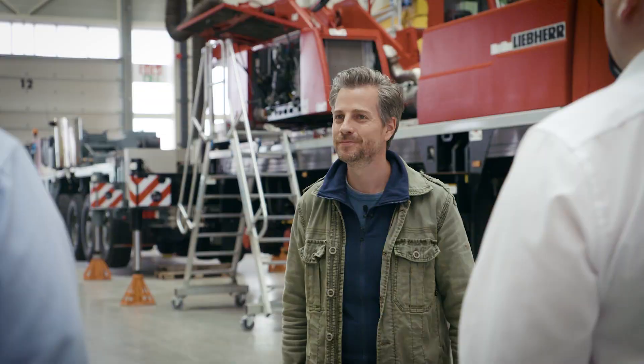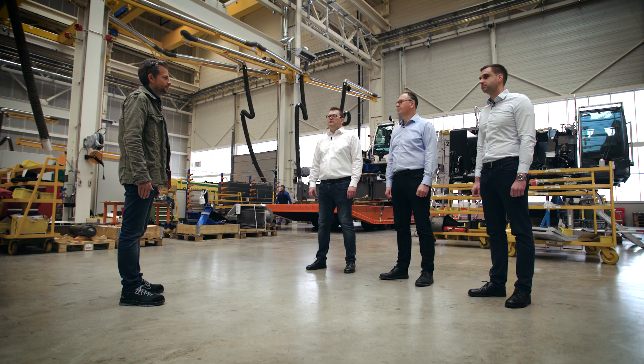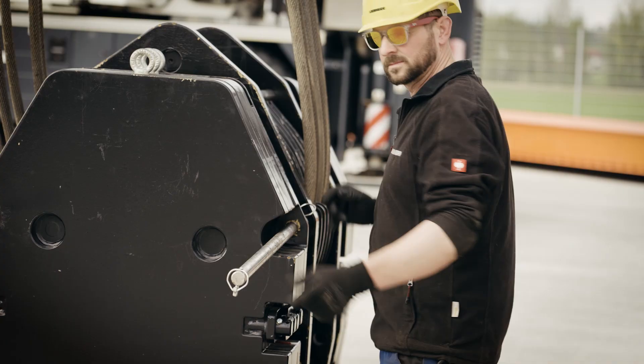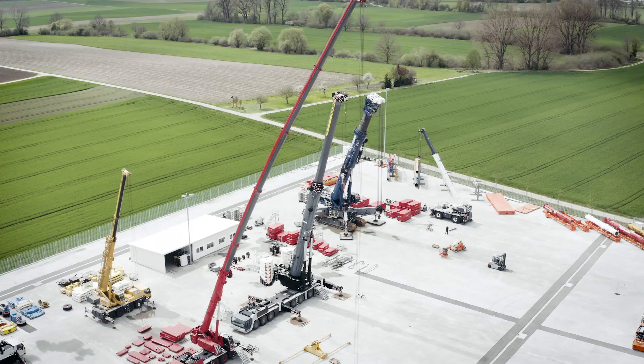Why was a new facility built here? The new building and grounds mean we can offer an even more flexible and capable service than before. The previous location of the repair center at the main plant will be used to build a new spare parts warehouse, which will massively increase the availability of spare parts. This combination will enable us to respond more flexibly and quickly for our customers. It also means that we can now repair large cranes without any problems.